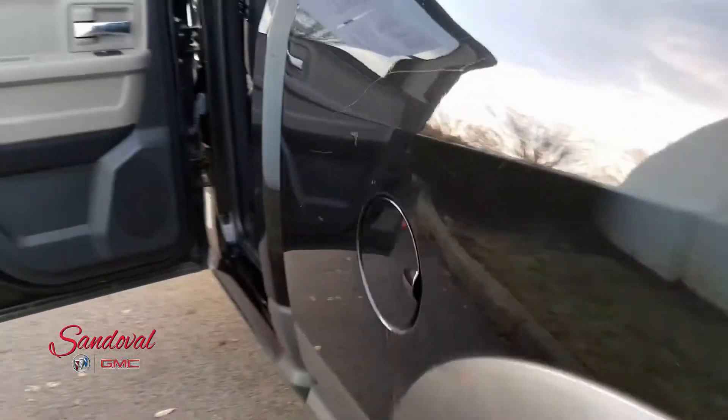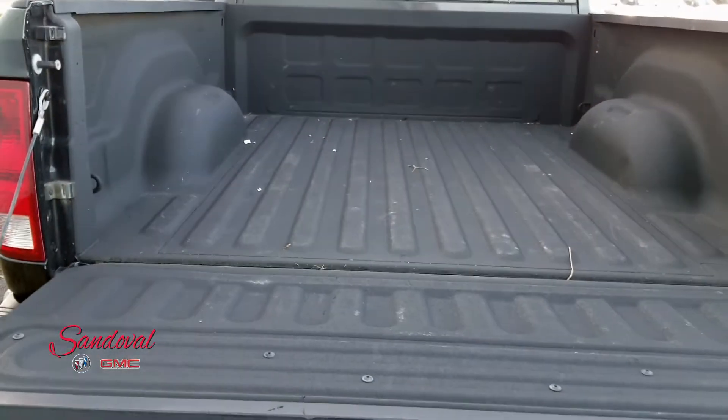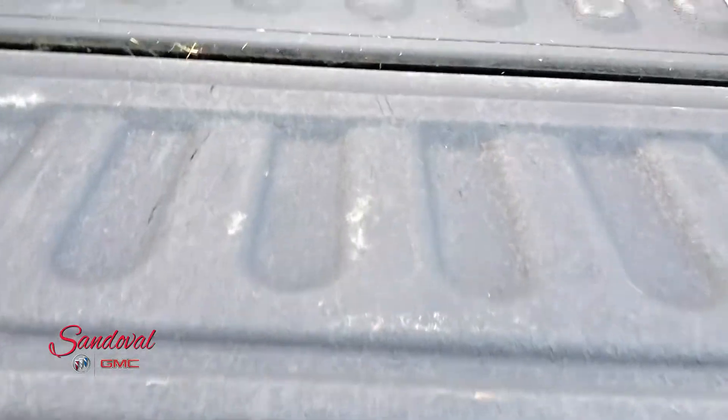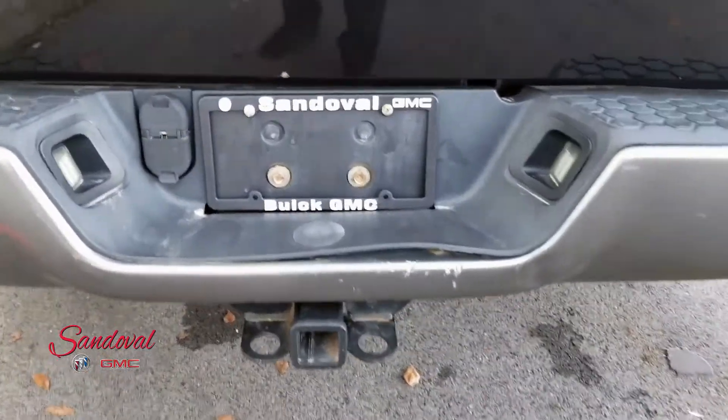Moving on back to the bed, you can see you have the bed liner already installed — that's the spray-on bed liner, looking real nice. Let's lift the tailgate. You can see you got the hitch and all the hookups.